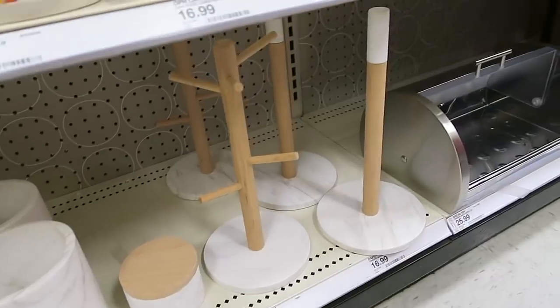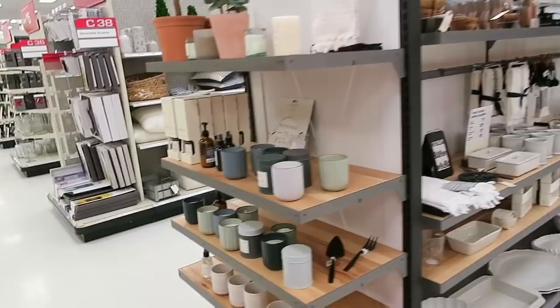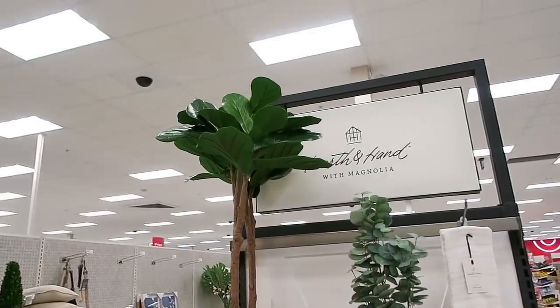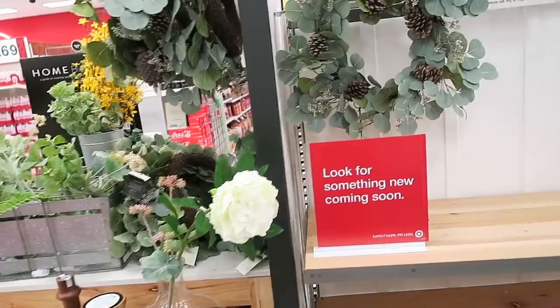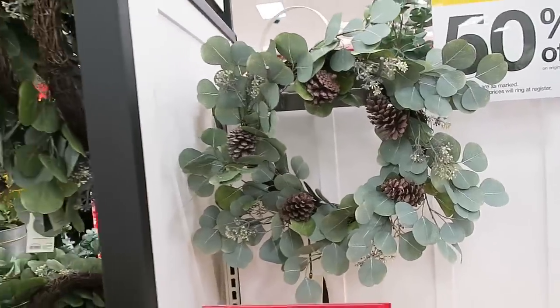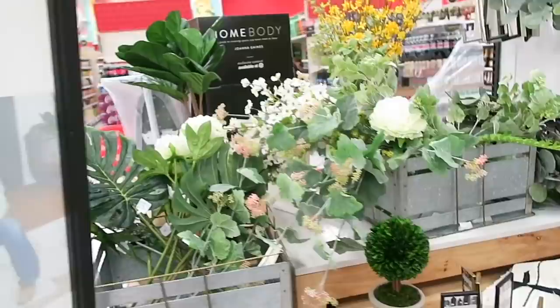Oh look at this one — 'my snuggles are fierce.' I love that one. Then they have 'hello happiness.' These are my favorite ones down here — the ones with the little cozies on them. They have a lot of marble stuff over here — some marble trays, some marble crocks, and then some mug holders and mug racks. Now we've made our way over to the Hearth and Hand stuff to see if they have anything new.